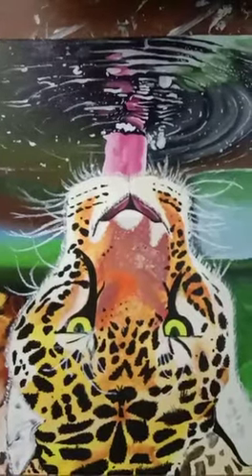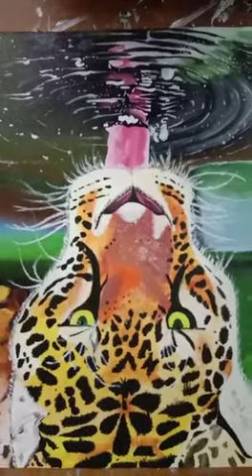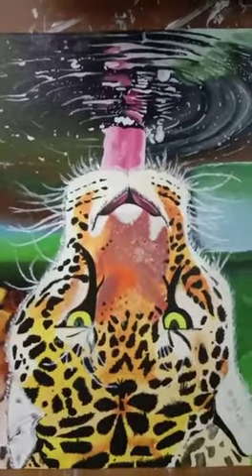Greetings of the day, friends. Welcome to Shriya's Art Gallery, where you will be able to enjoy a few of my artwork. Hope you like them.